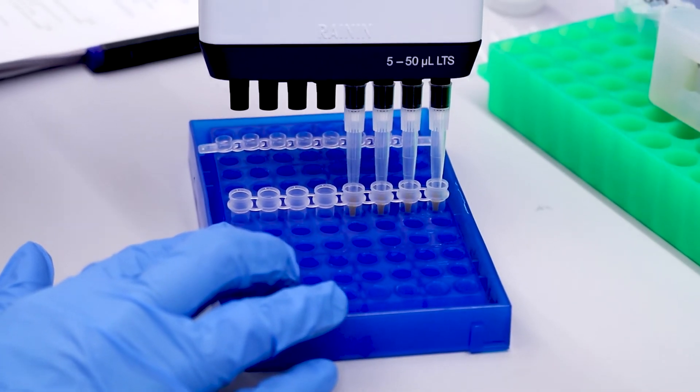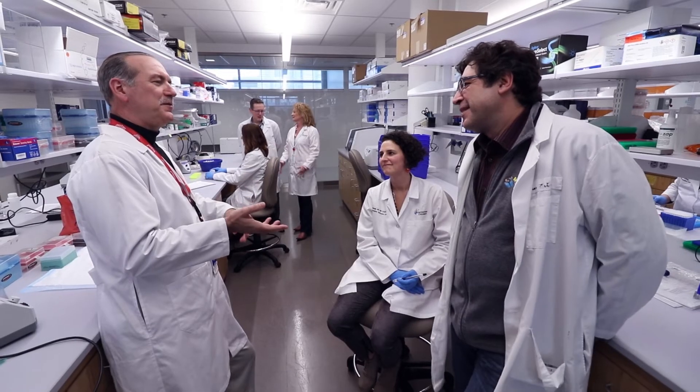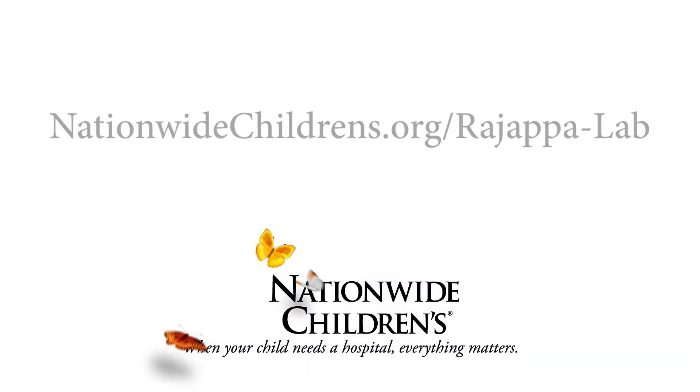My lab has the opportunity to design novel treatment paradigms that we can then hopefully one day bring to clinical trial. In addition, I really enjoy working with the extraordinary talent here at Nationwide Children's Hospital. From the physicians, the scientists, to the other researchers, I think the one-team science approach underscores our ability to do better research that will one day improve care for pediatric brain tumor patients.